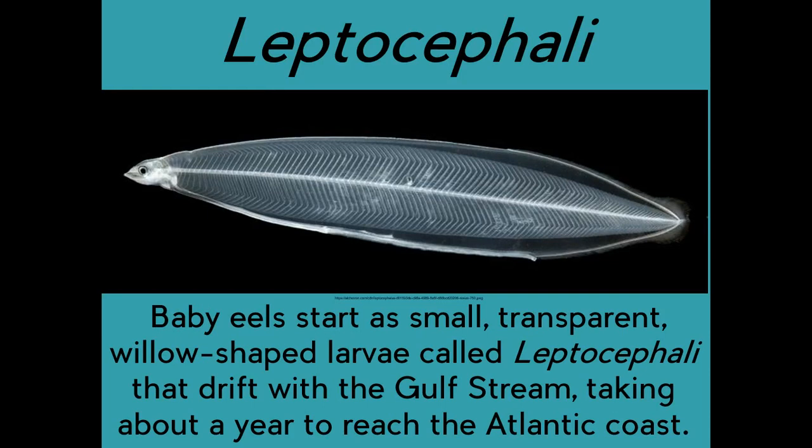Leptocephali. Baby eels start as small, transparent, willow-shaped larvae called leptocephali that drift with the Gulf Stream, taking about a year to reach the Atlantic coast.